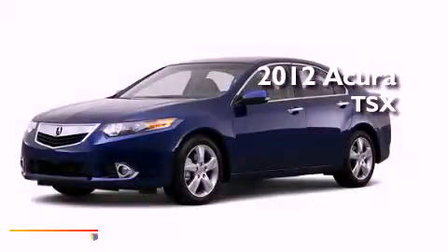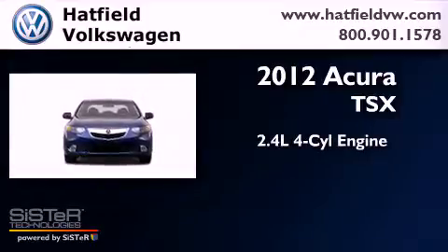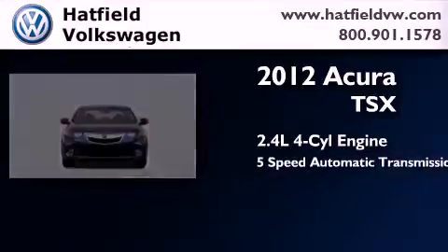This is a 2012 Acura TSX. It has a 2.4-liter 4-cylinder engine and a 5-speed automatic transmission.